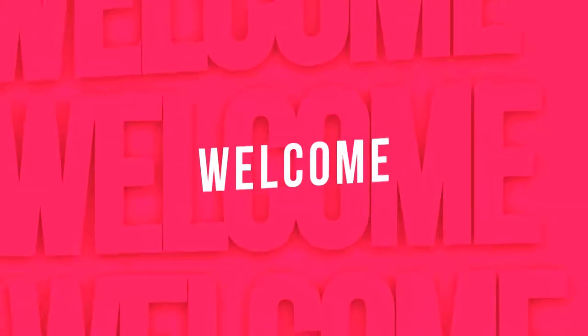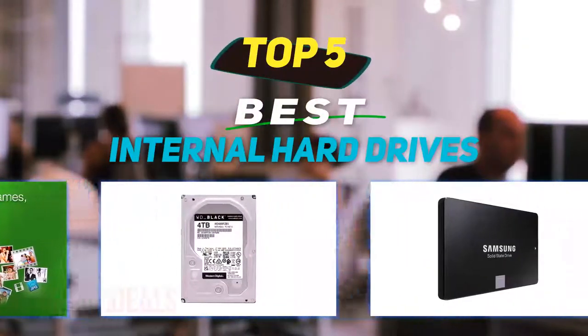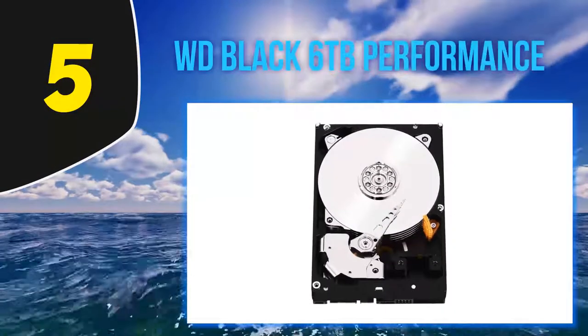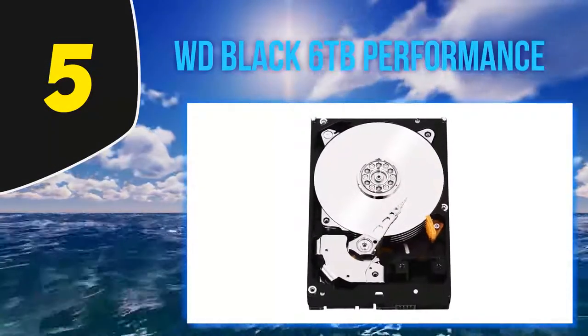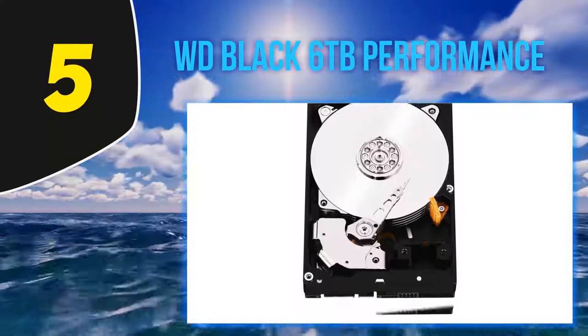Hey guys, welcome back to my channel. In this video I'm going to talk about the top 5 best internal hard drives, starting at number 5: the WD Black 6TB Performance.